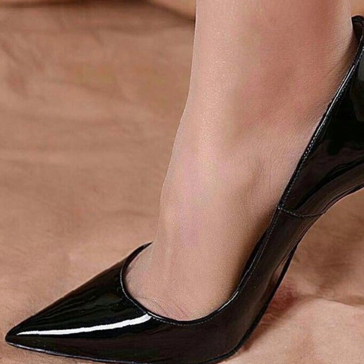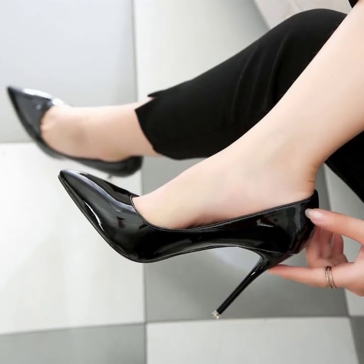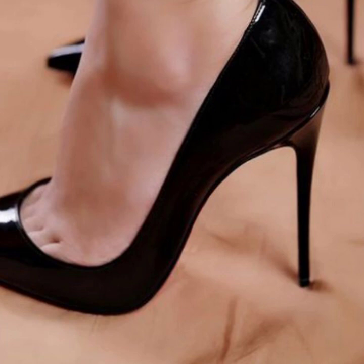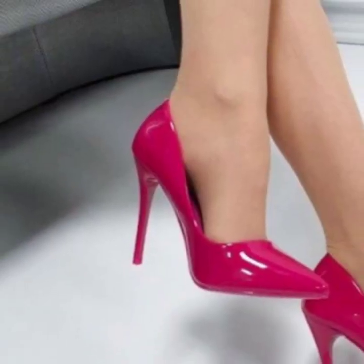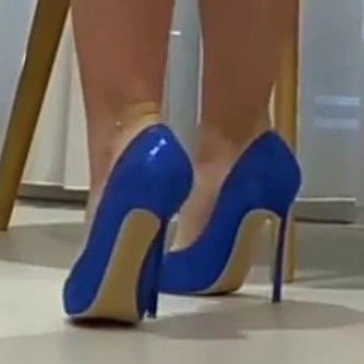Dear boys, don't forget to subscribe to my YouTube channel and don't forget to give your feedback in the comment section. Your positive feedback encourages and motivates me to bring more stylish photo collection ideas. You will see 40-plus stylish unique modern pencil heel pump designs. This video is very helpful and useful for you — take care, friends!